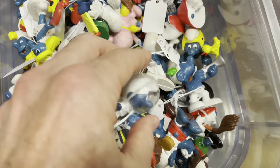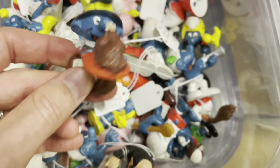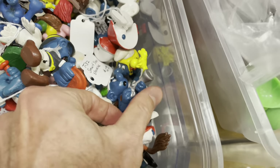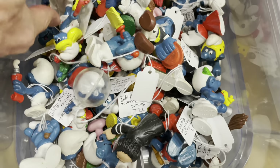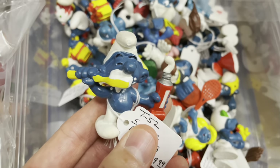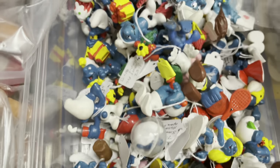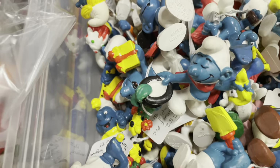So many Smurfs! Oh, Mafex Toggle. I got Thanksgiving Smurf. We got Gargamel here. Hunting Smurf. Tennis Smurfette. Brush your teeth Smurf. And a Hammer Time Smurf. It was super fun. Magician Smurf.